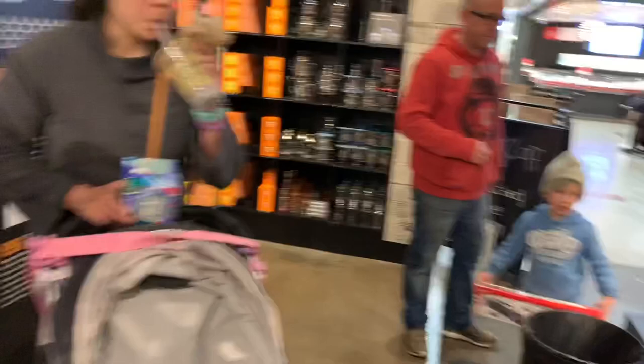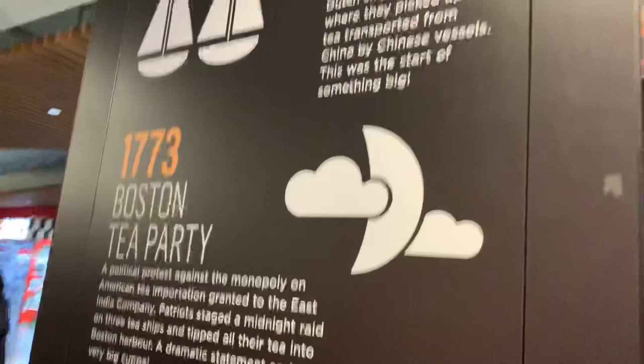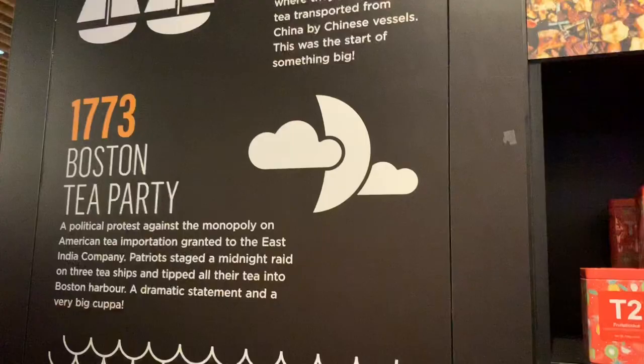That's the fruit tea — it's more fruity and delicious. And that's a history of tea display, which is amazing. You can see Russian, the Boston Tea Party, Chinese legend — it's all there.